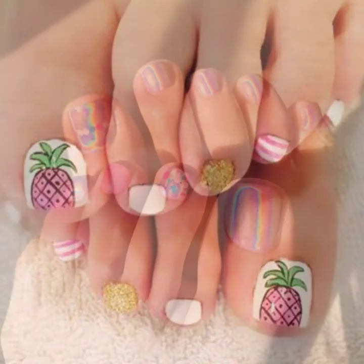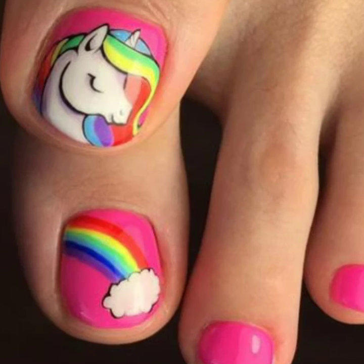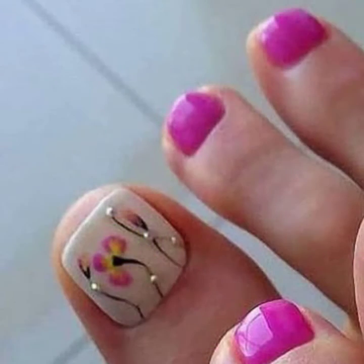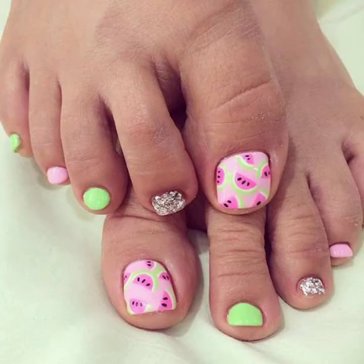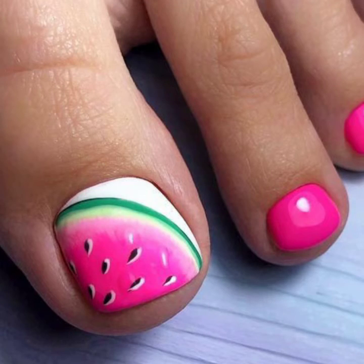Different designs, different colors, color combinations — the contrast is very beautiful. Women's feet, sexy women's feet, beautiful toenail art designs. So please friends, don't forget to like, share, comment, and subscribe.